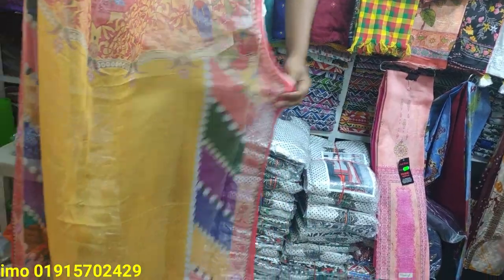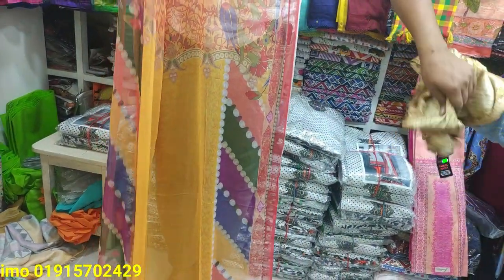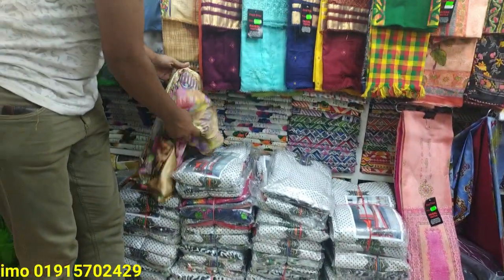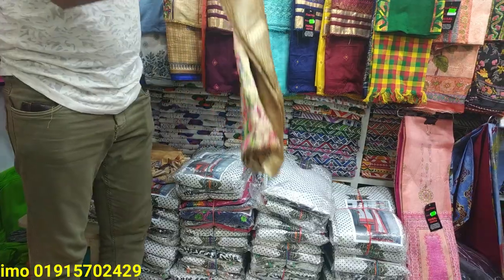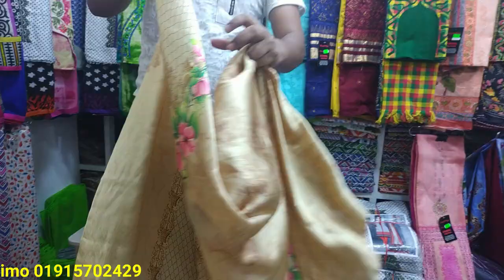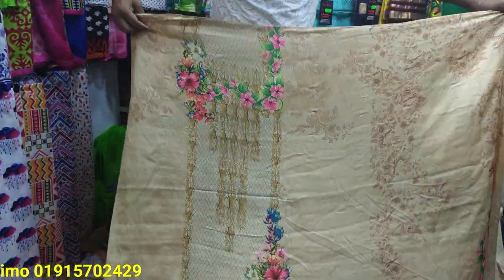This is a very good design. I will see you in the video. If you like, please subscribe to our channel. I will be happy to see you in the next video. This color is a very standard color.